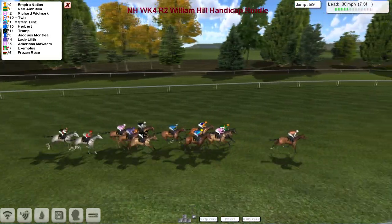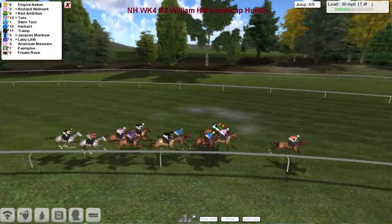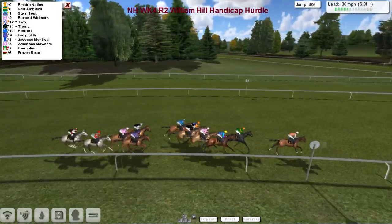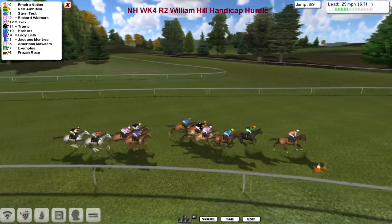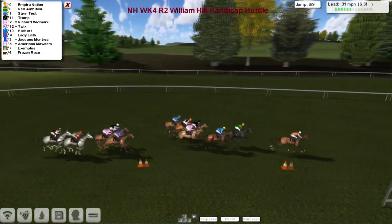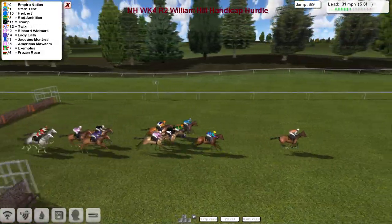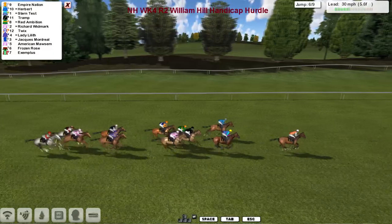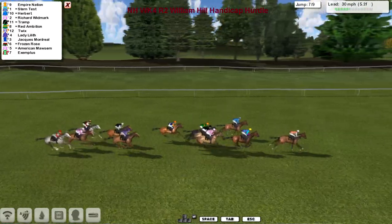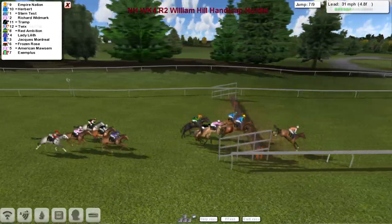He didn't jump that one quite as fluently as the one before, and the lead is now down to a couple of lengths. Empire Nation still has the lead from Red Ambition in second, then Richard Widmark. Twix is coming around the outside, Stern Test is going to try and go up the inside, Trump making a forward move. Jacques Montreor just about heads the second group about a length behind the leader. Empire Nation still leads with just about six furlongs to go, skipping out of the sixth flight really well. Stern Test second, Herbert now looks a big danger on the outside in third, then Trump and Red Ambition, Richard Widmark needing a little racing room, then Twix, Lady Lilith trying to run on, and Jacques Montreor, with the back three including Frozen Rose, as they take the third last.